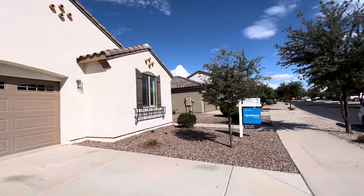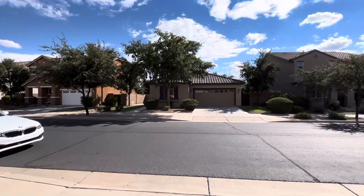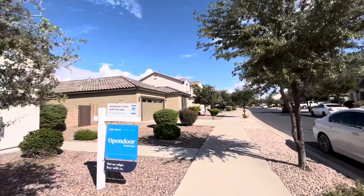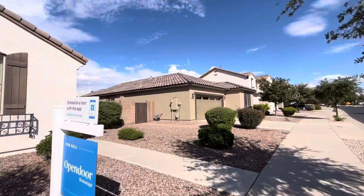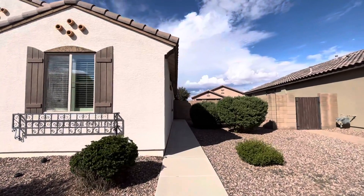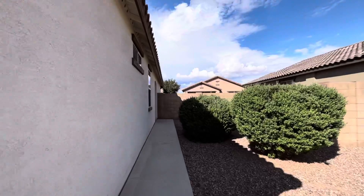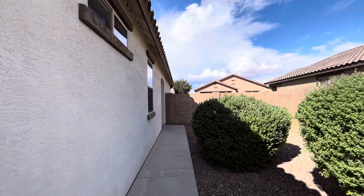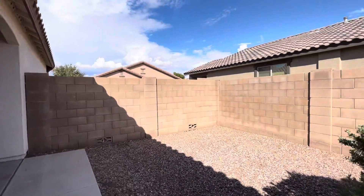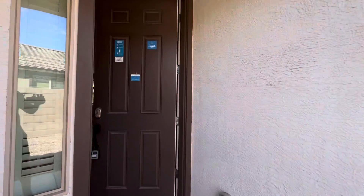It was built in 2014. Great neighborhood — it's got sidewalks on both sides of the street. The lot is 5,854 square feet. The HOA is going to be $115 a month. This home's been on the market for 114 days, started off at $535,000 and it's down to $411,000.